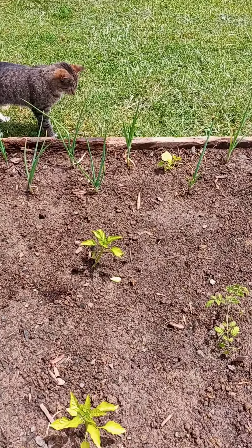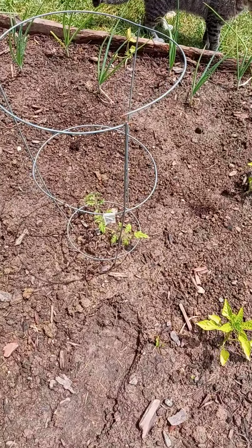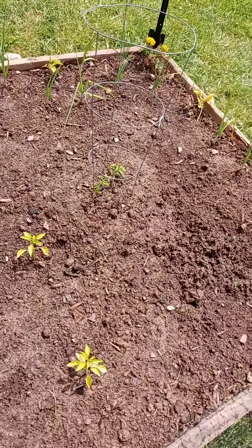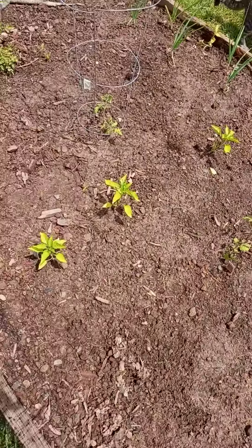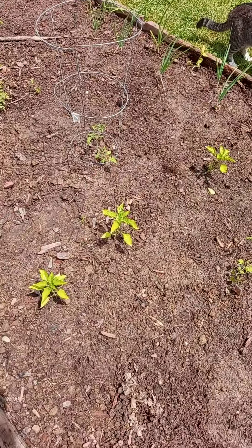Got some pollinators in there now — thanks be to Jesus. I've got a couple of tomato plants here, I've got three of them. I don't have a cage in the middle; I only had three cages and I'd already used that one, and I'm not digging that out of there. But I'll tie it up with some string between these two.